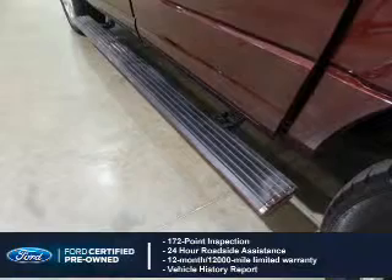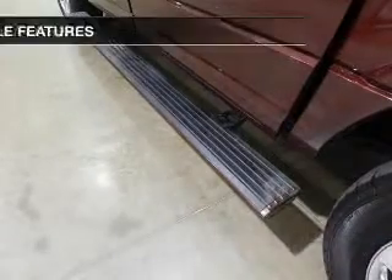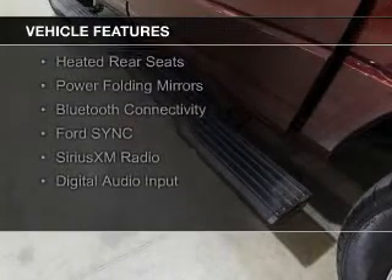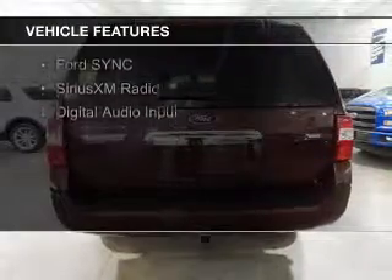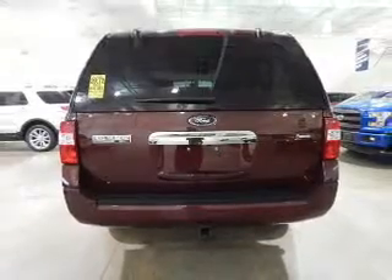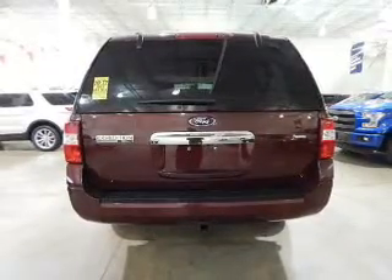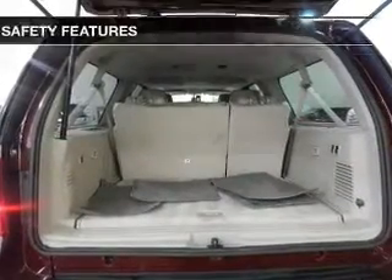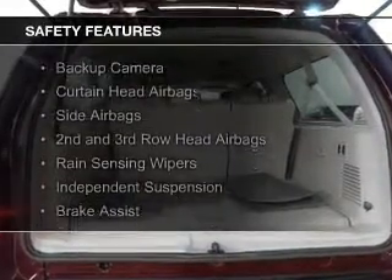The features include internet connectivity, electric trunk, leather seats, heated seats, heated rear seats, power folding mirrors, Bluetooth connectivity, Ford Sync voice activation, Sirius XM satellite radio, and digital audio input.